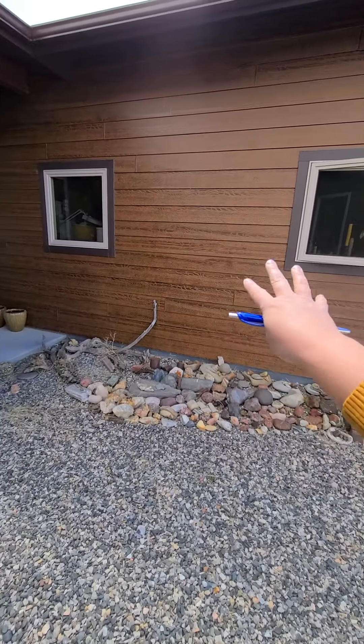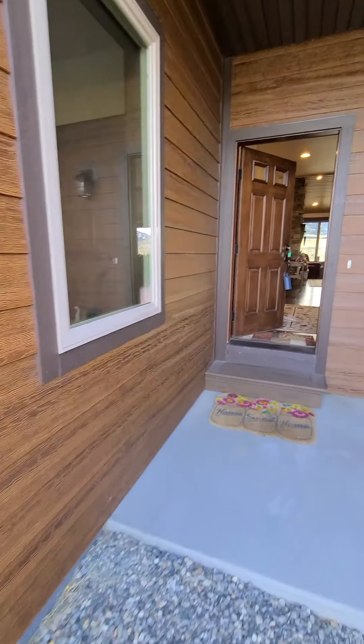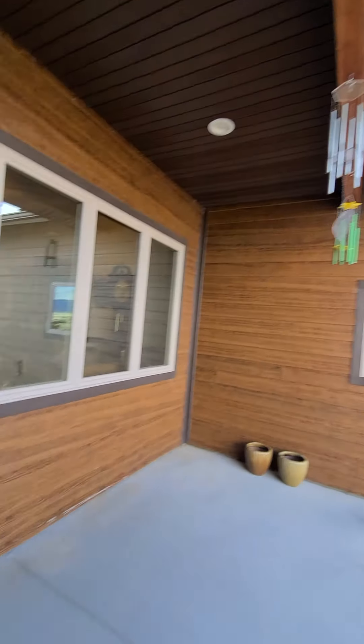This is the garage on this side of the house, and then a little bit of an overhang for a covered front deck.